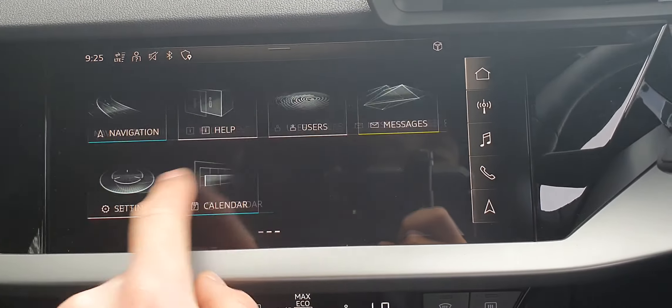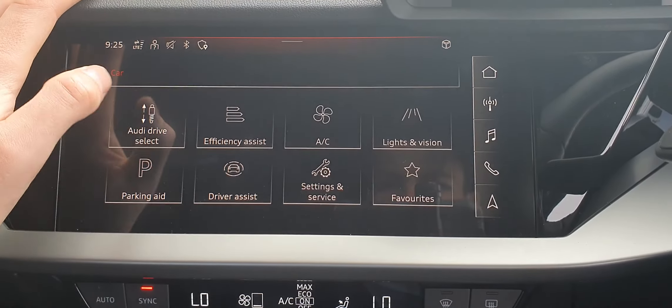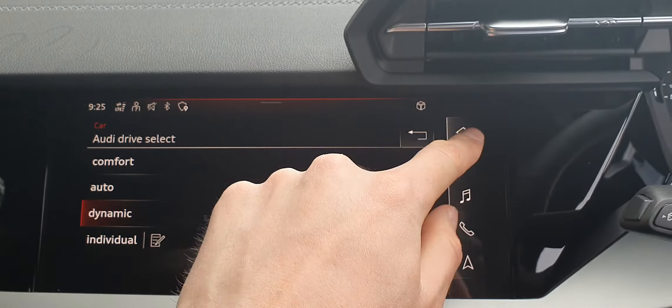Over here you've got your Audi MMI with a full touch screen. You've got your Audi drive select with different modes — comfort, auto, dynamic, or your own individual setting.